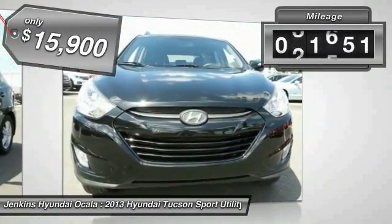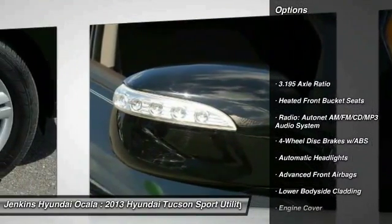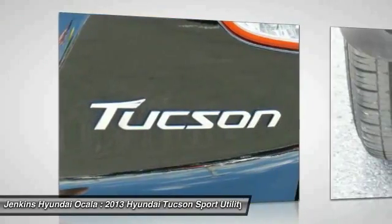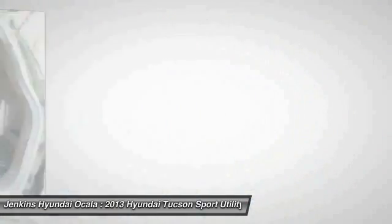This vehicle has less than 35,000 miles. Here are some of this vehicle's great options: anti-lock braking system, stability control, keyless entry, steering wheel audio controls, traction control, leather-wrapped steering wheel, dual airbags, Bluetooth, alloy wheels, and front air conditioning.